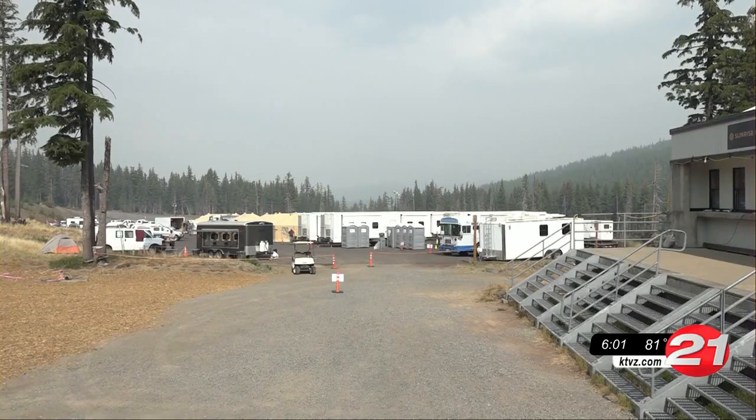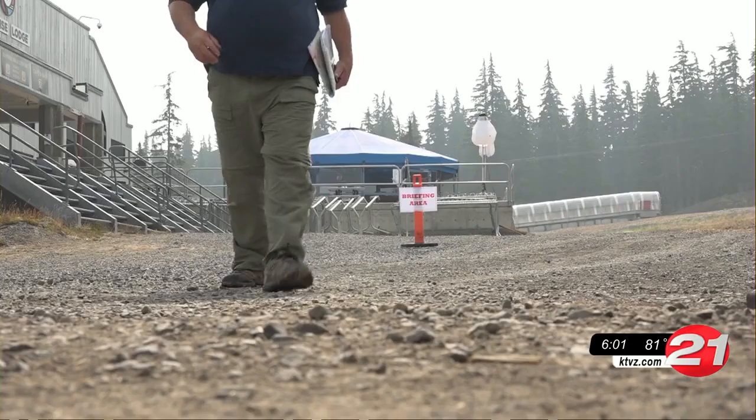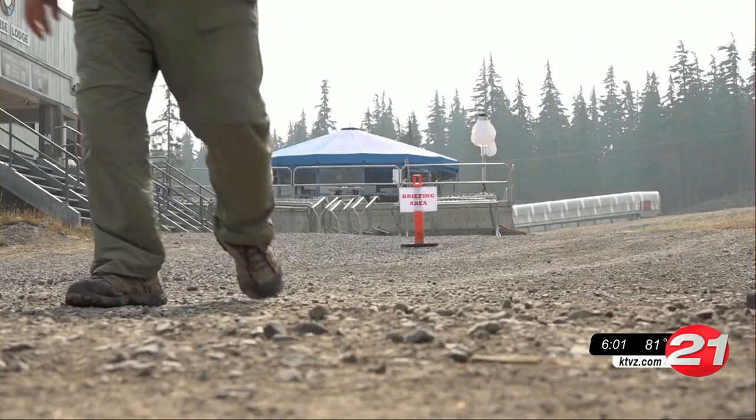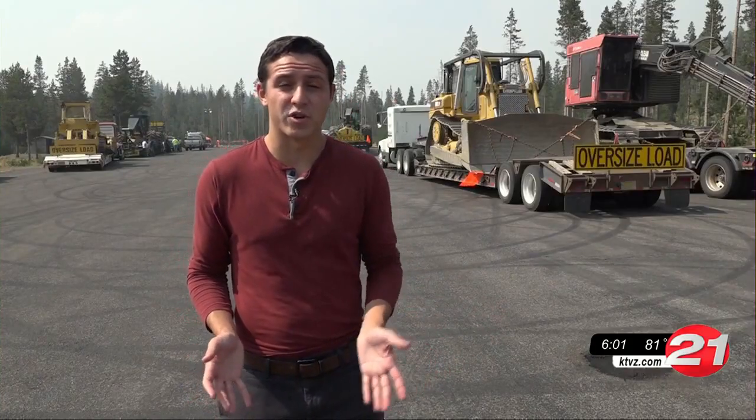Mount Batchelor has enough space and is in the right spot to host an incident command center. Mount Batchelor was a location that provides pretty quick access. And now even the snow parks are filled with semi-trucks and the oversized machinery being used to fight the Cedar Creek fire.